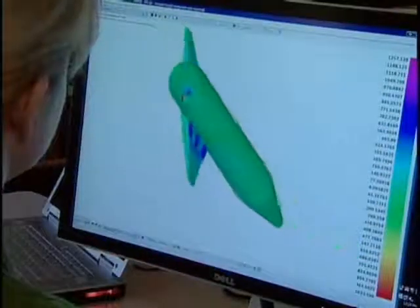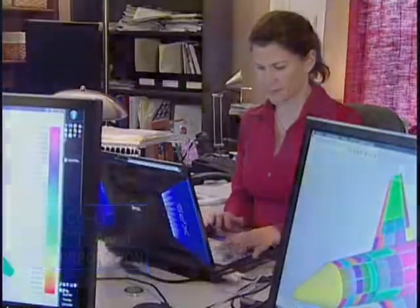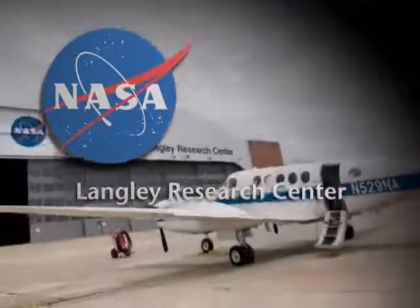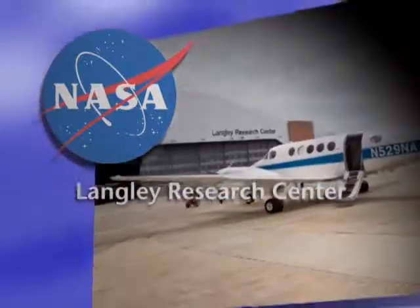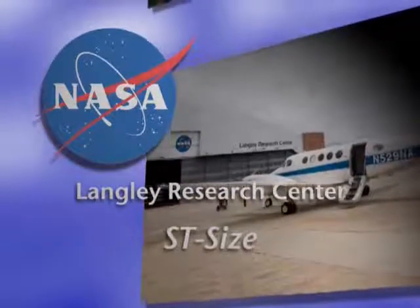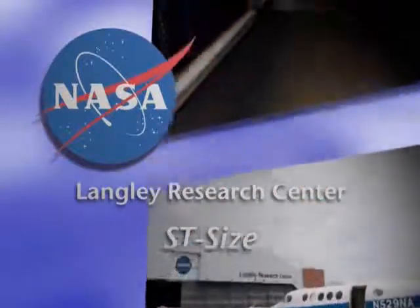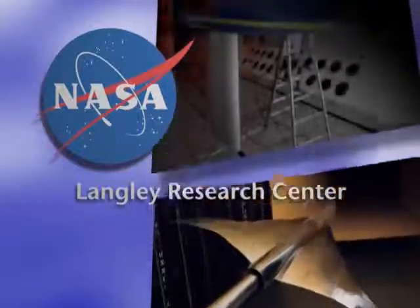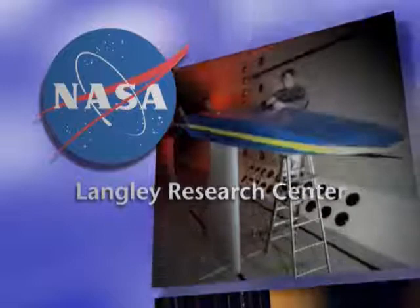Craig Collier owns a small company called Collier Research Corporation in Hampton, Virginia. In the late 1980s, he was working at NASA's Langley Research Center, where he was part of a team that developed software called ST-SIZE. At the time, Collier's team used ST-SIZE for new high-speed aircraft designs. When NASA decided not to continue the high-speed research, Collier had an idea.